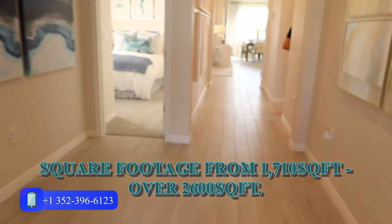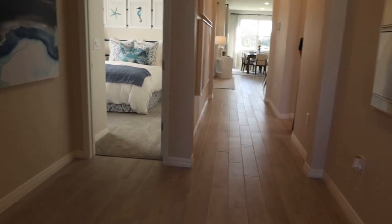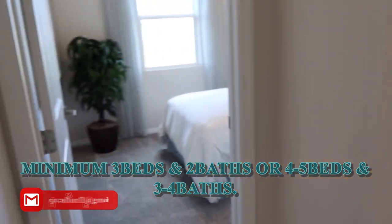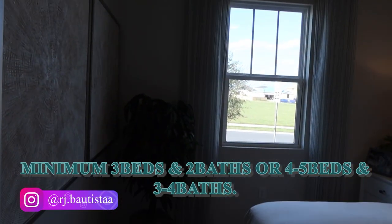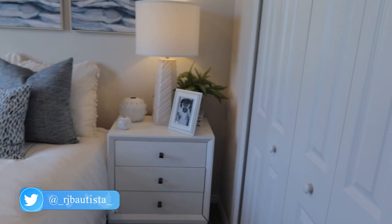How many bedrooms and bathrooms are available — minimum and maximum? Our minimum is three beds and two baths. For our largest, it could be anywhere from four to five beds and three to four baths.